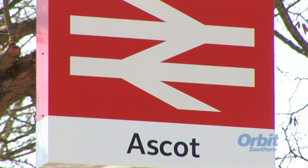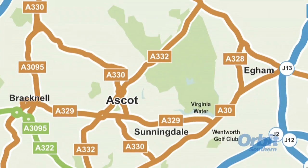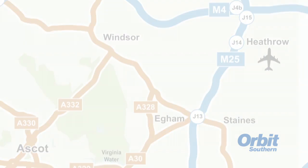The nearby Ascot train station runs regular connections to London's Paddington and Waterloo stations. And Heathrow Airport, one of the world's truly global transport hubs, is just 12 miles away.